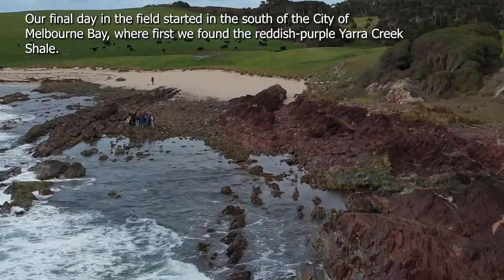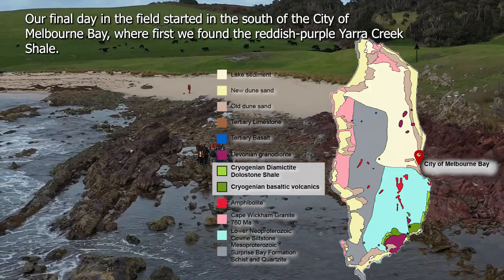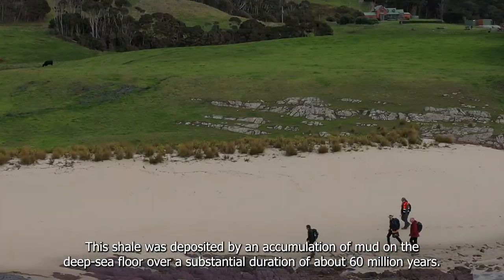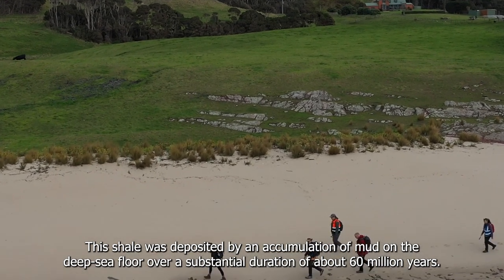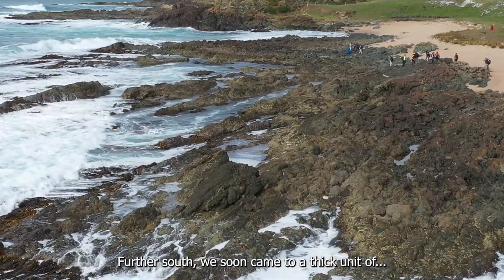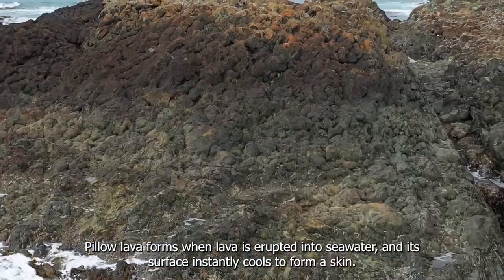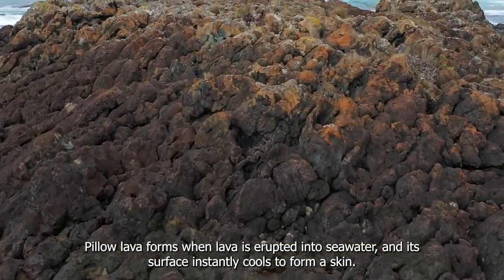Our final day in the field started in the south at Melbourne Bay, where we first found the reddish-purple Yarra Creek Shale. This shale was deposited by an accumulation of mud on the deep sea floor over a substantial duration of about 60 million years. Further south we soon came to a thick unit of pillow lavas. Pillow lava forms when lava is erupted into seawater and its surface instantly cools to form a skin.